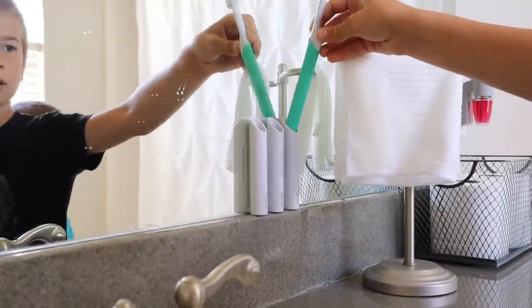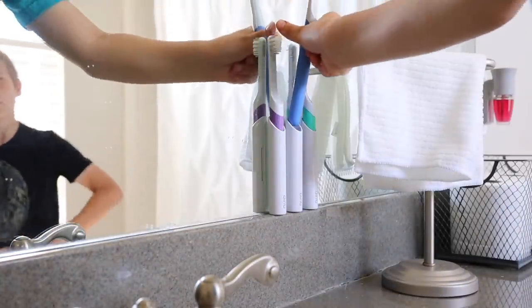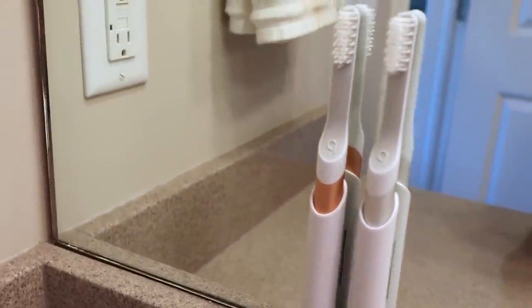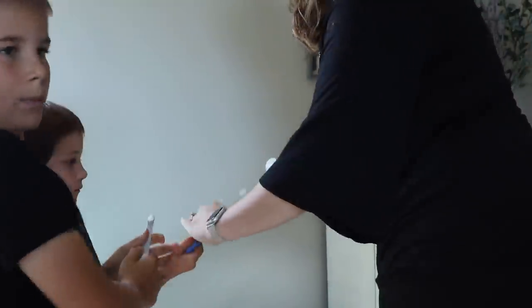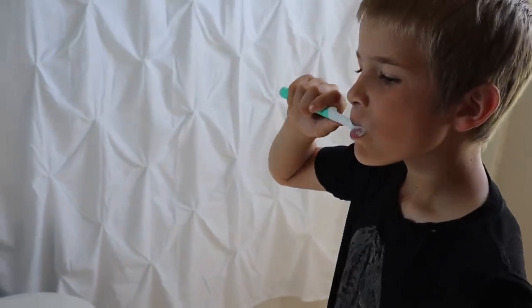A few of our favorite things: I love the holders that can attach to your mirrors. It's really nice for our kids to help remind them to brush their teeth instead of just having them sitting in the drawer all the time. And I personally love that they are aesthetically pleasing — that's a nice added benefit. I also love that you can get brush heads delivered every three months. As a busy mom, having to remember one less thing is definitely a plus.